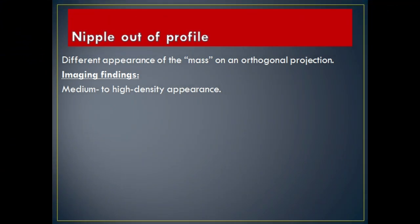Nipple out of profile: different appearance of the mass on an orthogonal projection. Imaging Findings: medium to high density appearance.